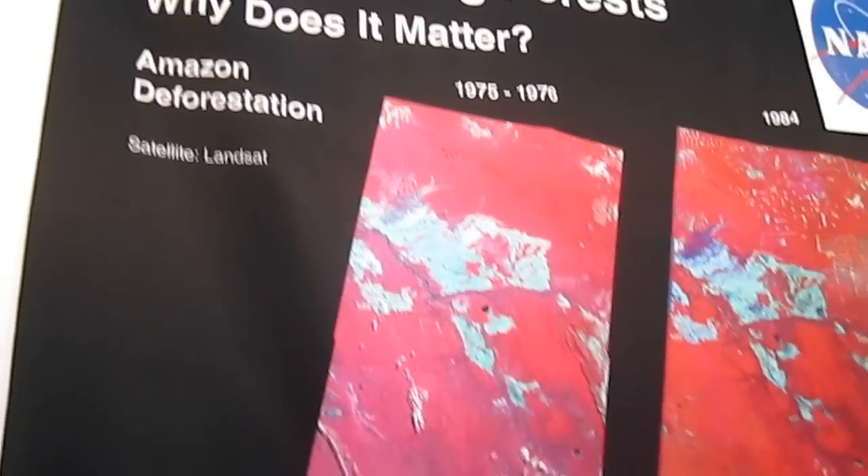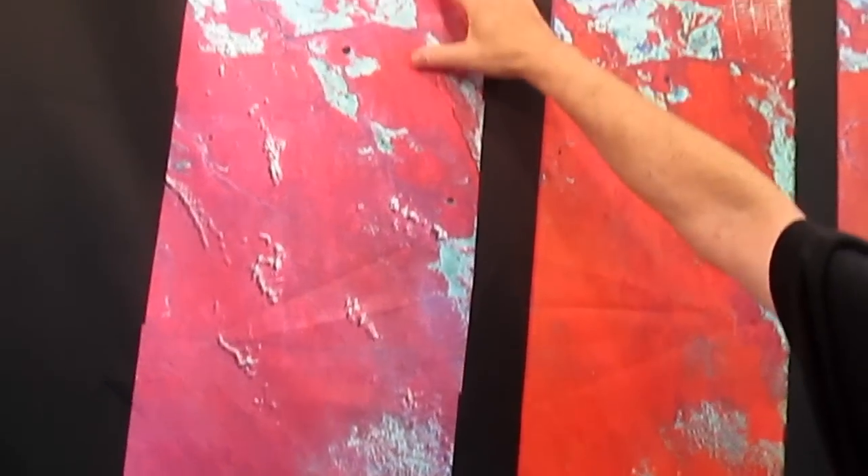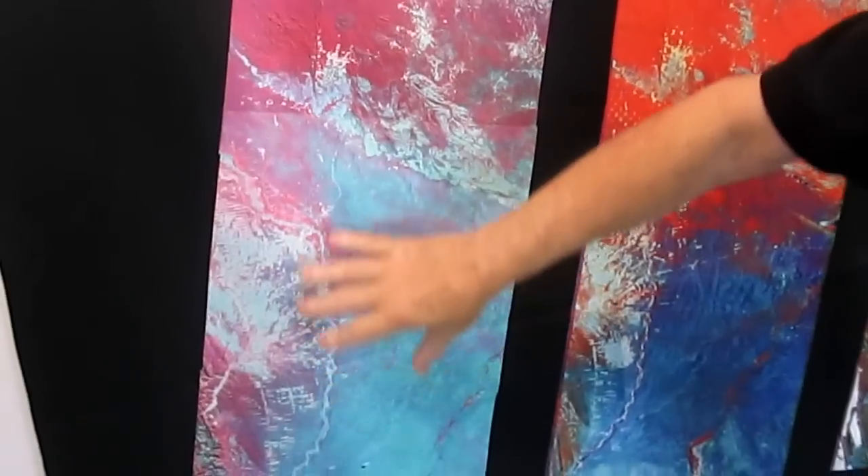Here are some examples of how we use remote sensing data to monitor deforestation — in this case, in the Amazon in Western Brazil. The images show in bright red where there's healthy vegetation: forest, rainforest, and savannah down here.